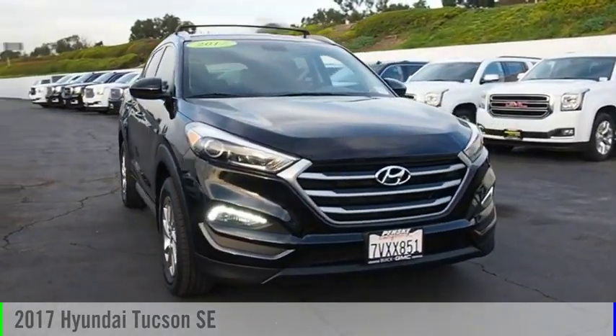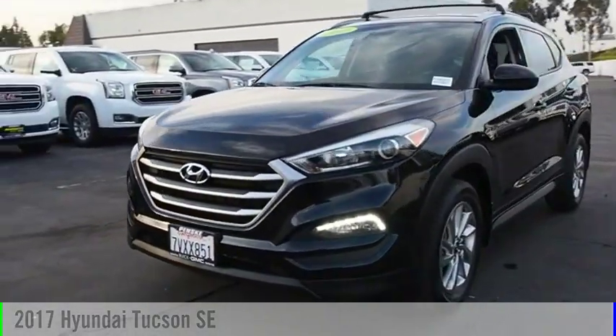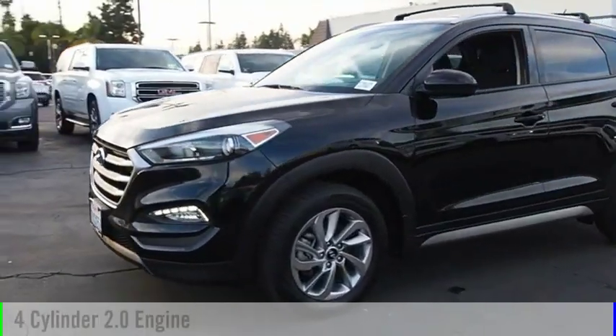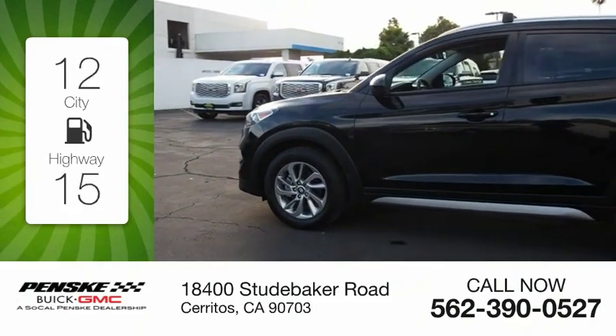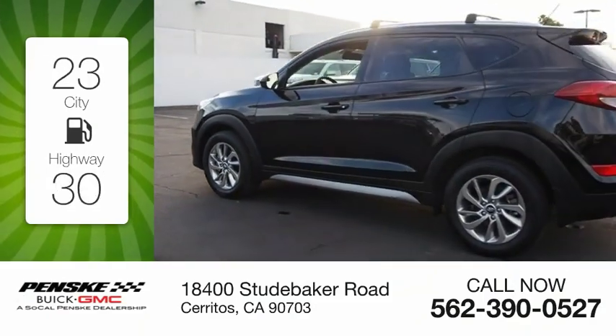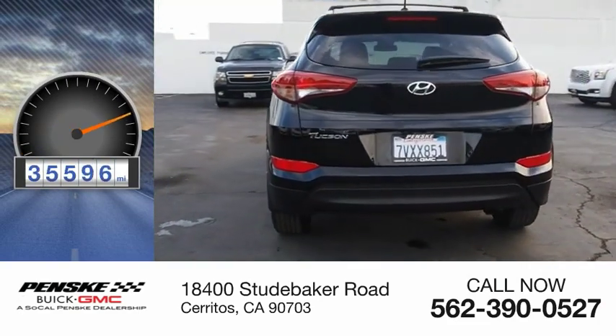Take a ride in the 2017 Hyundai Tucson. This vehicle is powered by a front-wheel drive, 4-cylinder, 2.0-liter engine. Great fuel efficiency saves you money by requiring fewer trips to the gas station. This vehicle has less than 40,000 miles.